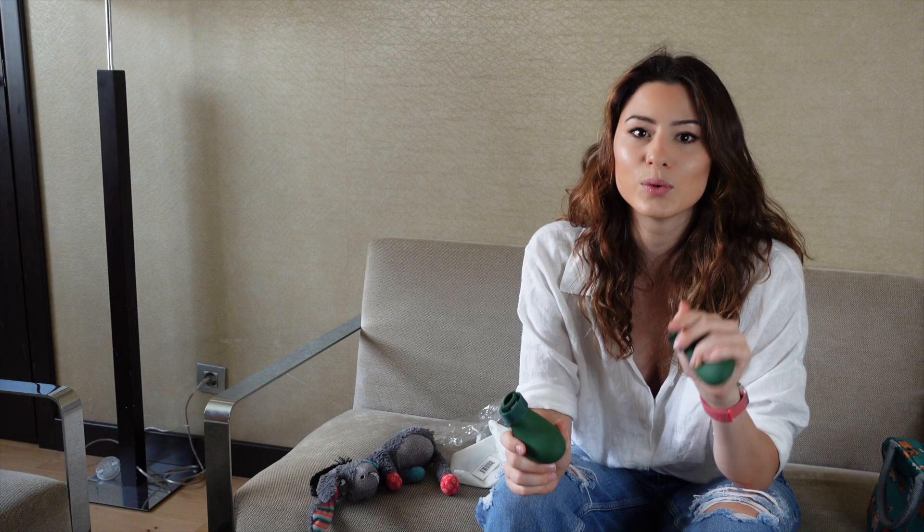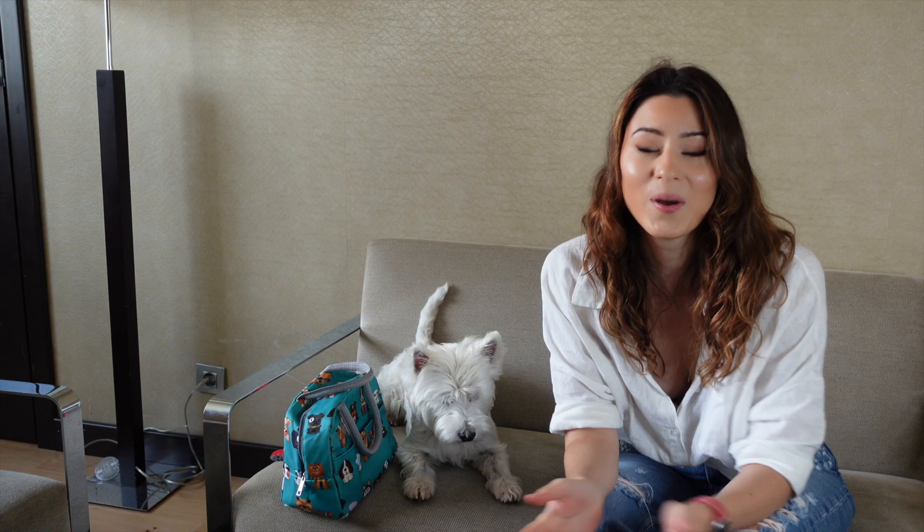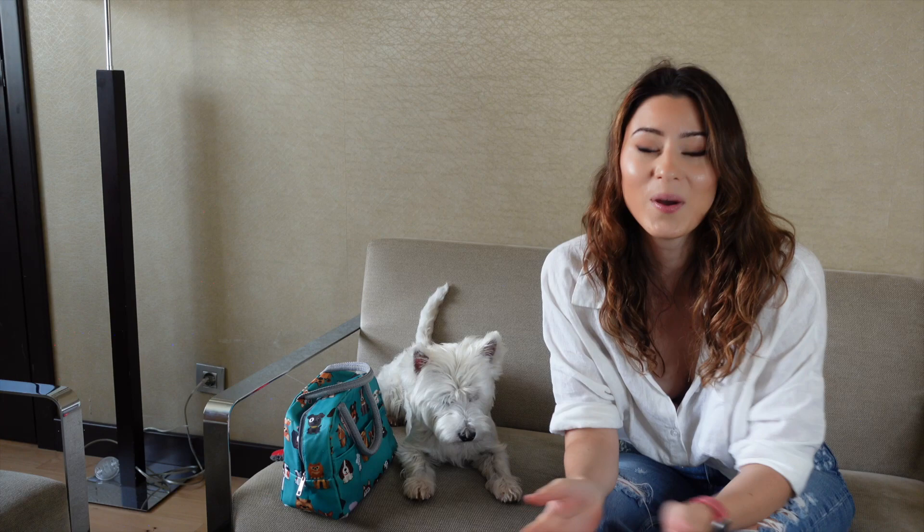So that's pretty much it — that's what's in my dog's bag. I hope you enjoyed this video. Let me know in the comments what you thought and make sure to give this video a thumbs up if you enjoyed it. Thank you for watching and we'll see you in the next video. Bye!